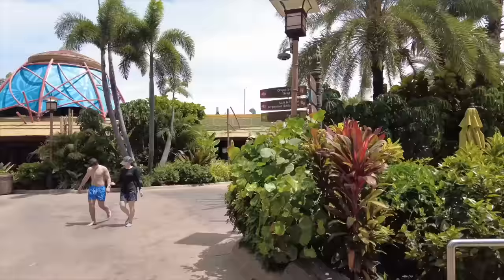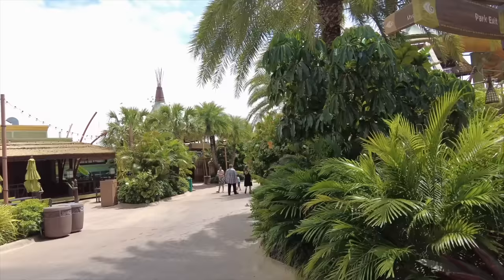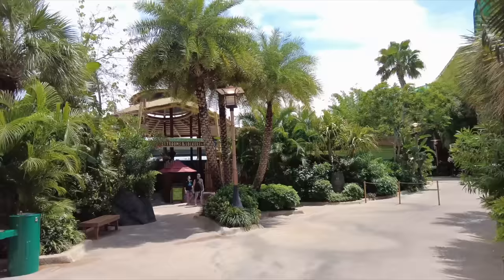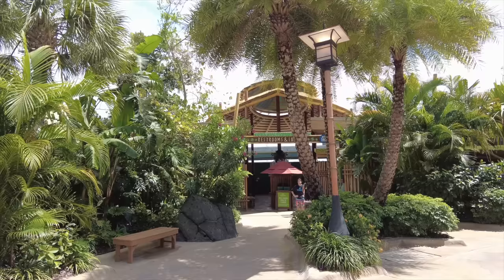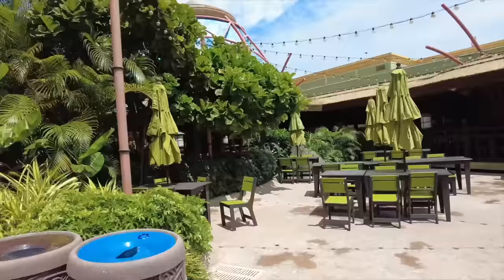Heading back past the raft rides and over the bridge, here in the back you're going to find — kind of buried back here — the Rainforest Village restrooms and lockers. This one's a little bit tucked back, which means lockers are probably going to be more readily available. So if you're having trouble finding lockers, consider coming back here to Rainforest Village and you'll almost certainly find a few empty ones.